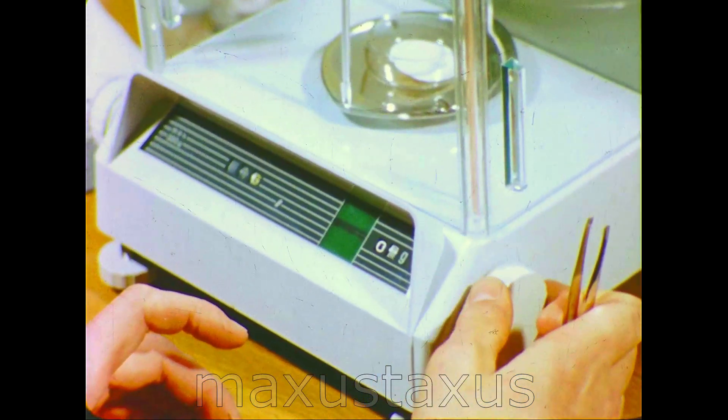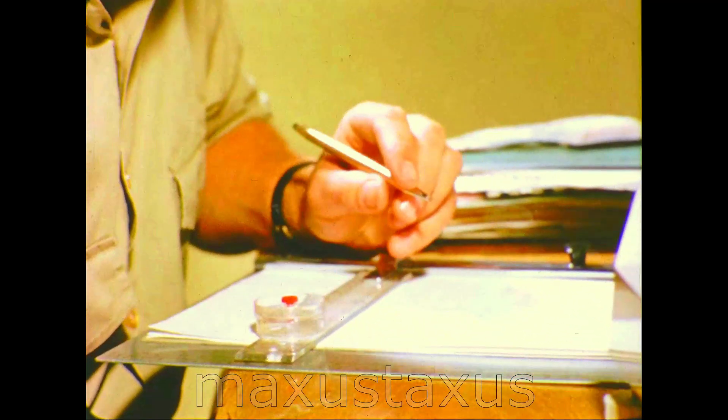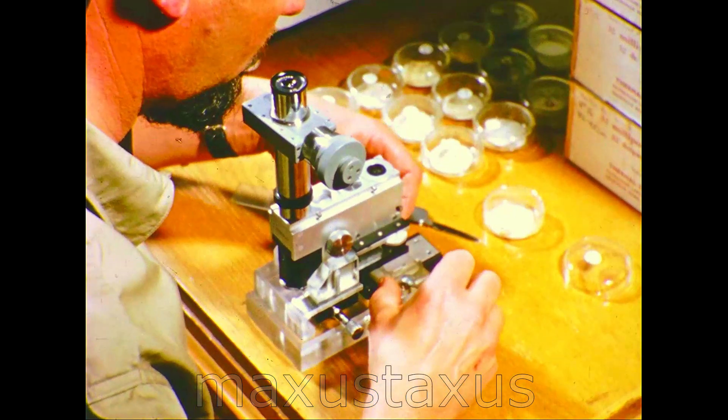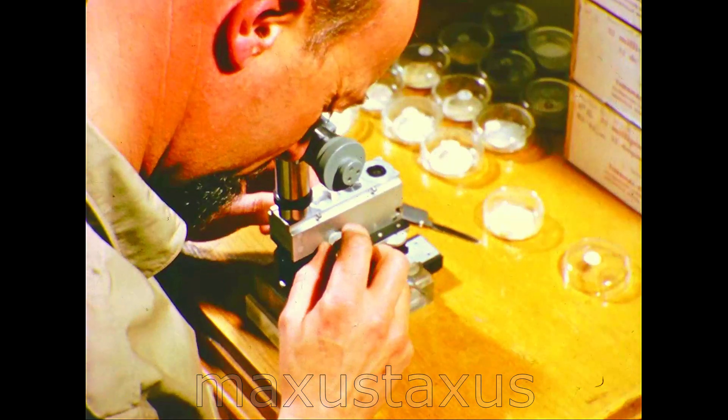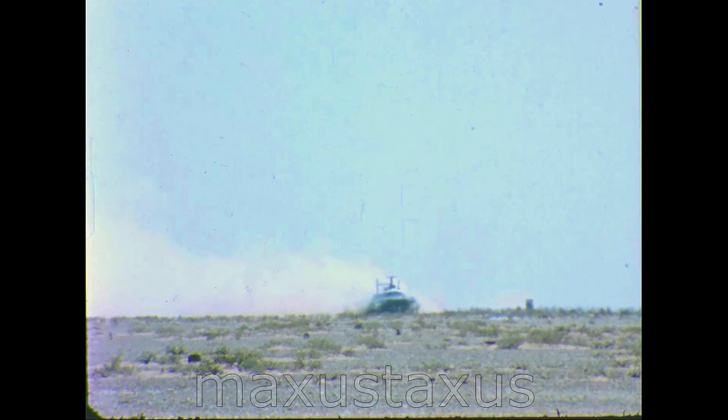Even variations due to change of relative humidity had been taken into account. When the samples were checked by microscope it was found that the majority of the particles actually reaching the engine were so small that if they had been ten times larger they would still be invisible to the naked eye. It was only after we had satisfied ourselves that the filtration system was coping adequately that the craft was permitted to operate at slower speeds, when a higher density cloud would be generated.